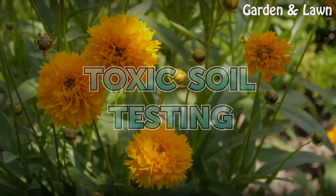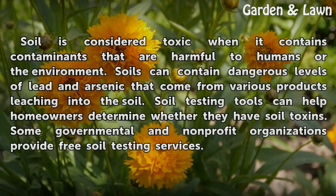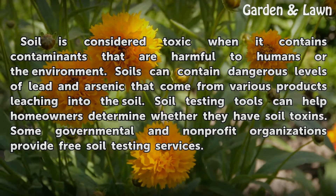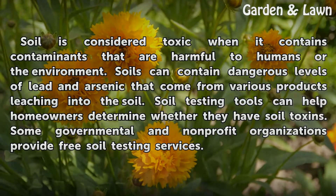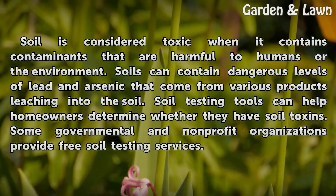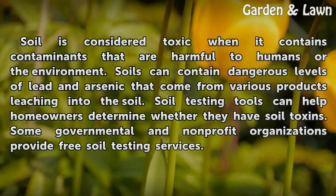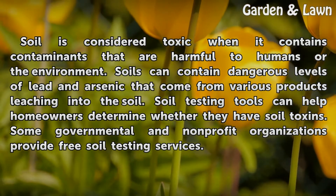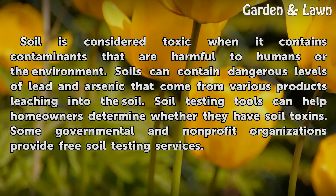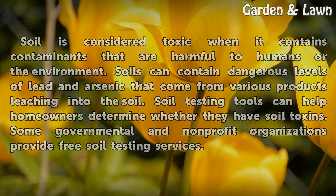Toxic Soil Testing. Soil is considered toxic when it contains contaminants that are harmful to humans or the environment. Soils can contain dangerous levels of lead and arsenic that come from various products leaching into the soil. Soil testing tools can help homeowners determine whether they have soil toxins. Some governmental and non-profit organizations provide free soil testing services.